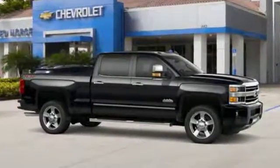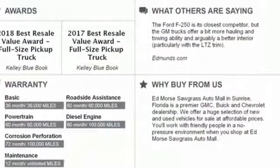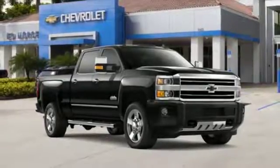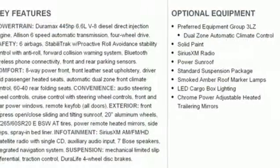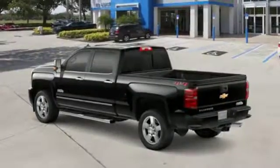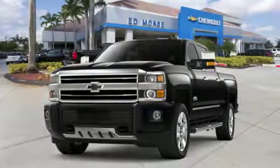Automatic transmission. Electronic shift on the fly. Vortec engine. Trailer brake controller. Bluetooth streaming audio. Power heated mirrors. Dual zone climate control. Aluminum wheels. Gas pressurized shocks. Auto-dimming rear view mirror. And front heated and ventilated leather bucket seats.